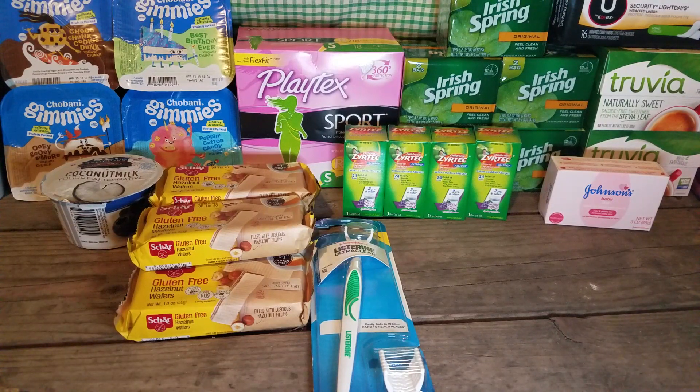Some of these are older deals and some are newer — some I've been doing for like the last 3 weeks. And a couple I just found on Ibotta.